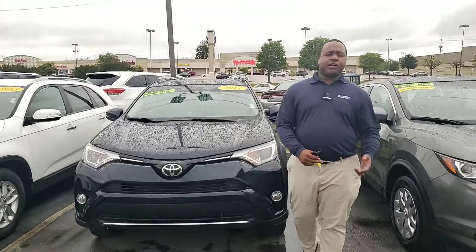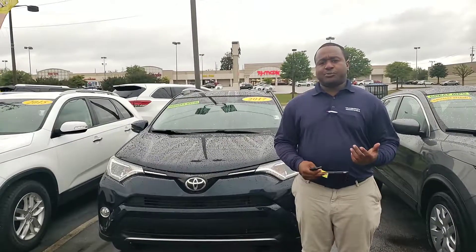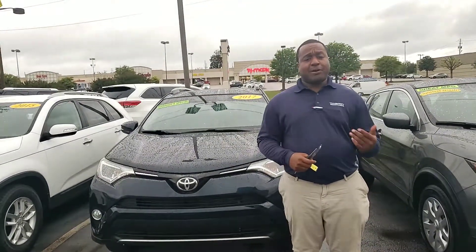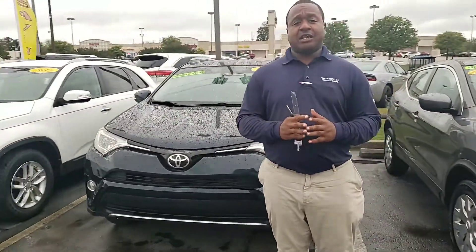Good afternoon, Mike. This is Phil Nielsen with Tamron Honda and Hoover. Just wanted to shoot you a quick video to introduce myself. I'll be taking care of you in the process of purchasing your next vehicle. Thank you so much for giving us an opportunity to serve you.